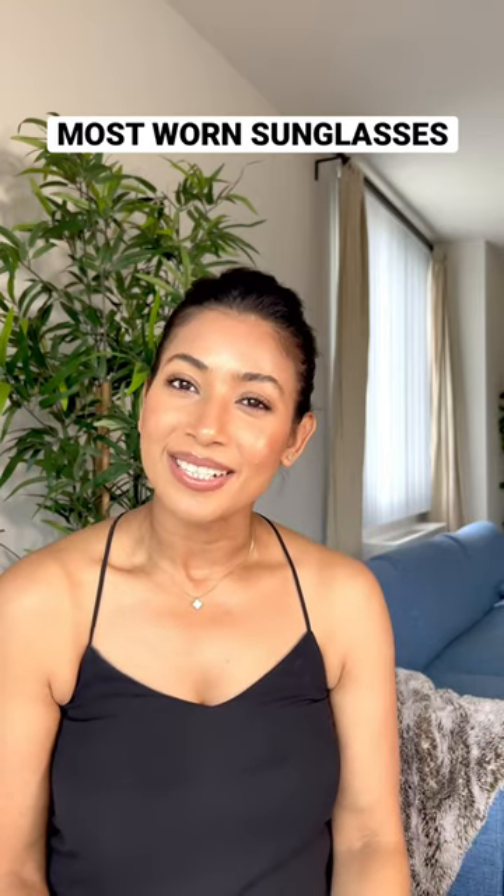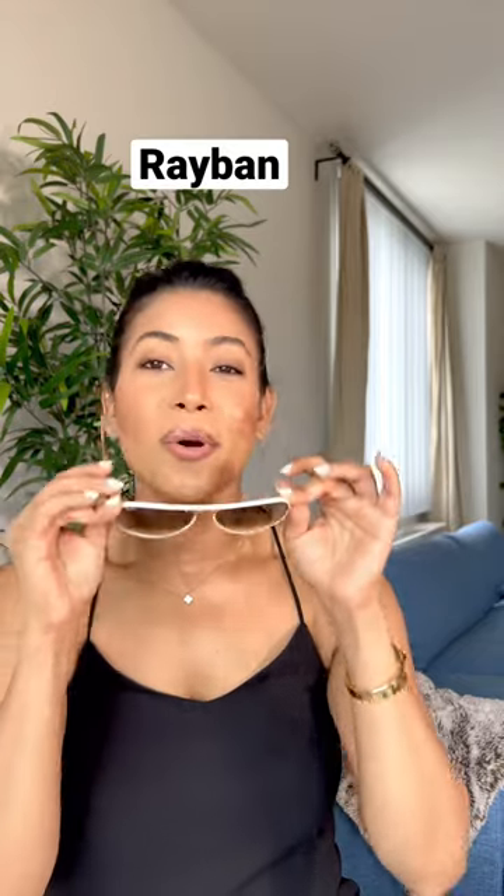Hey lovelies, sharing some of my most toned sunglasses, starting with Ray-Ban aviator style — a forever classic. You can never go wrong with this style, and it has been a staple in my wardrobe ever since I got it.